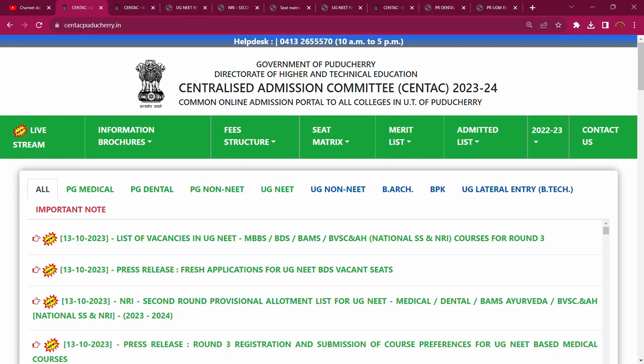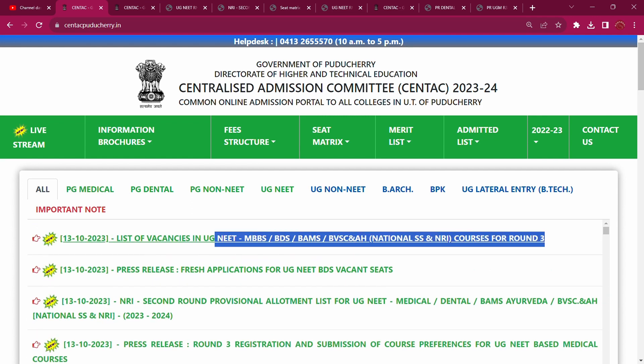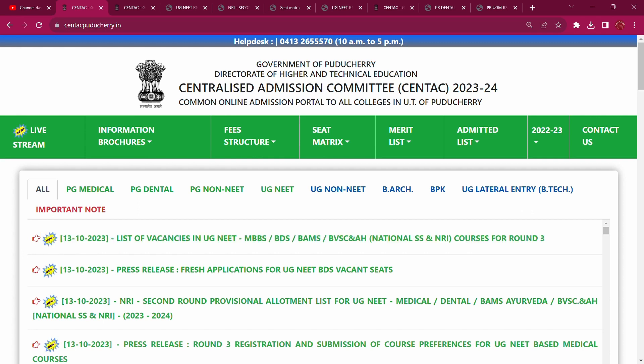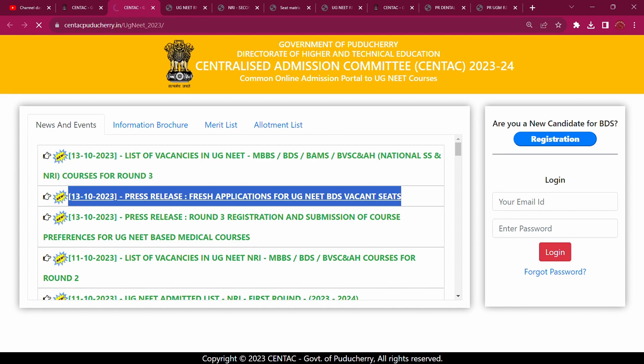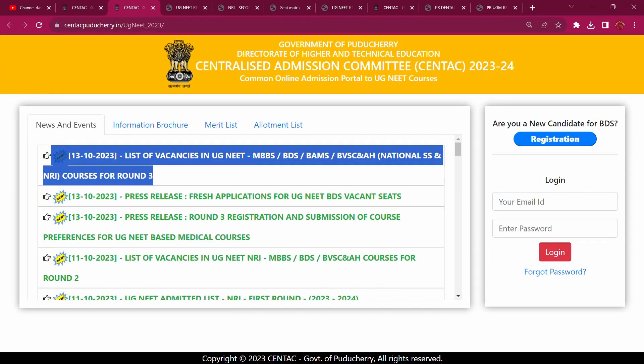Now let's look at CENTAC's list of vacancies. How many seats are vacant in Round 3? MBBS, BDS, BMS, etc. Now let's look at CENTAC's website and the list of vacancies in UG NEET — MBBS, BDS, BAMS, etc. These courses are for Round 3.